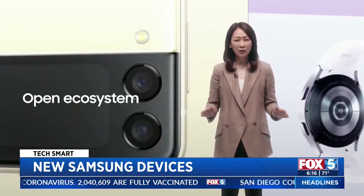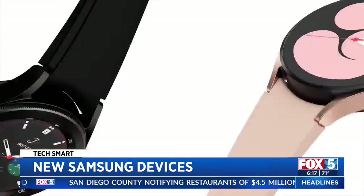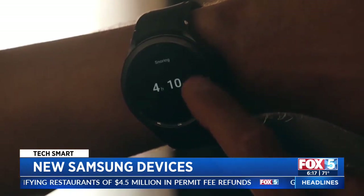Other announcements include new Galaxy watches with brighter displays, thinner designs, longer battery life, and a new operating system.